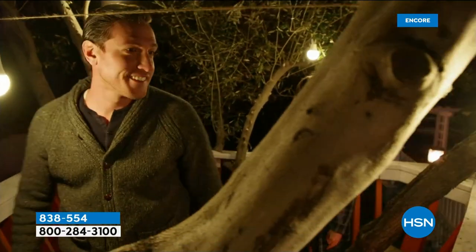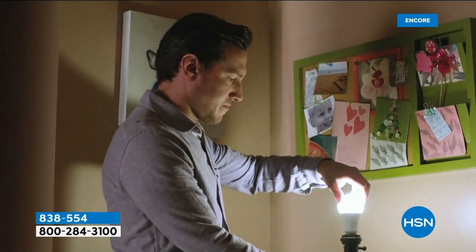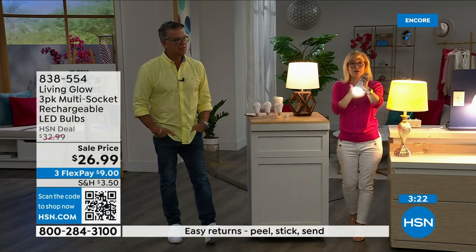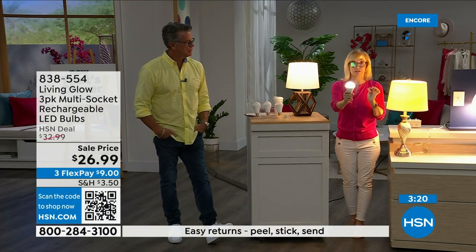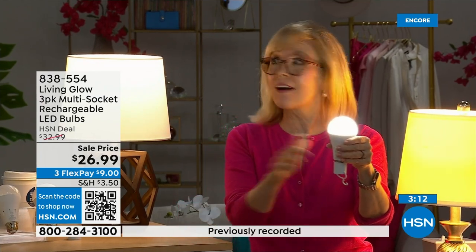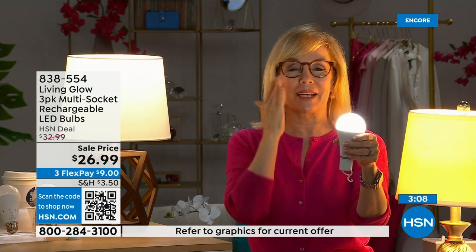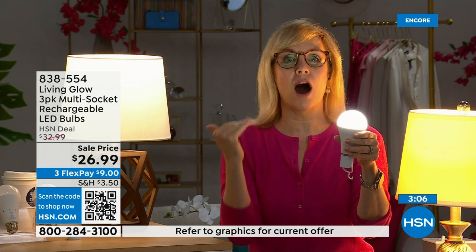Each bulb is rated for 50,000 hours. If you use it three hours a day, it's going to last up to 45 years. You're never going to have to buy a bulb again. Also the cost — they're so energy efficient it costs about a dollar a year per bulb. Think about that. A dollar a year. Your energy bill is going to go down. They're LED so they're cool to the touch and shatterproof.